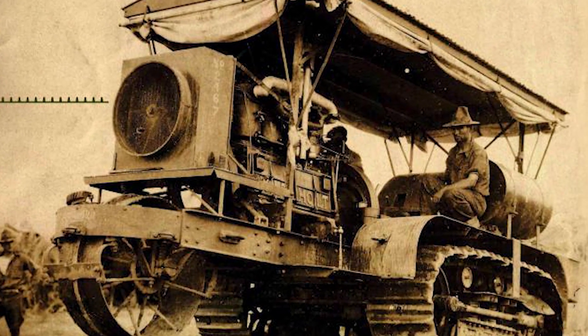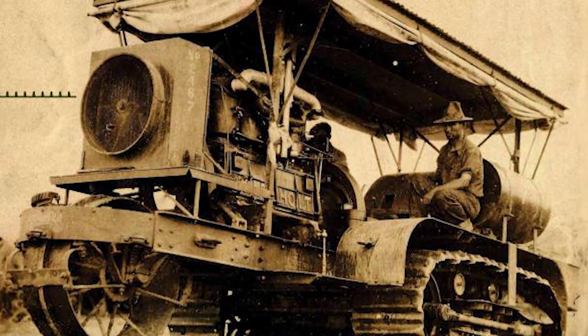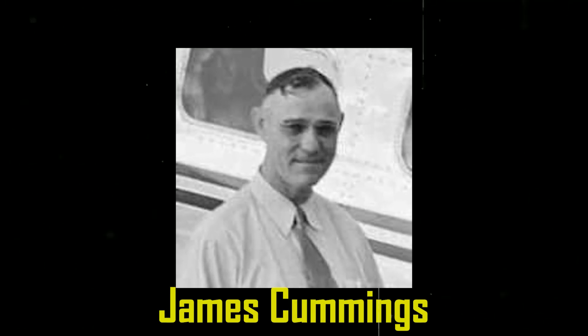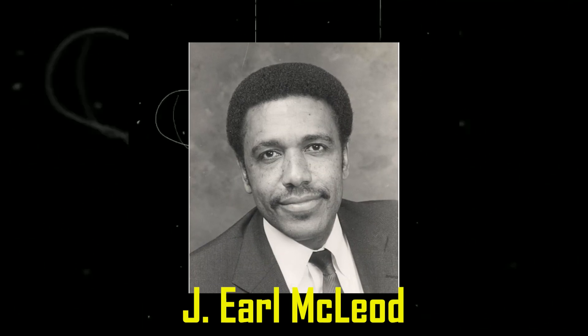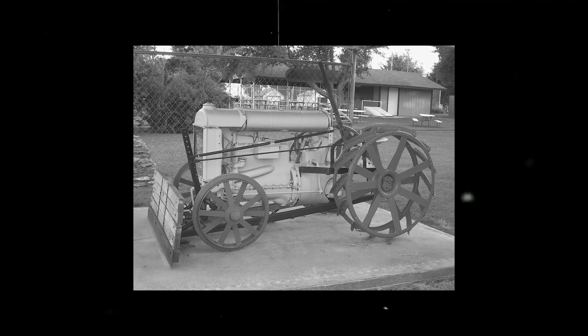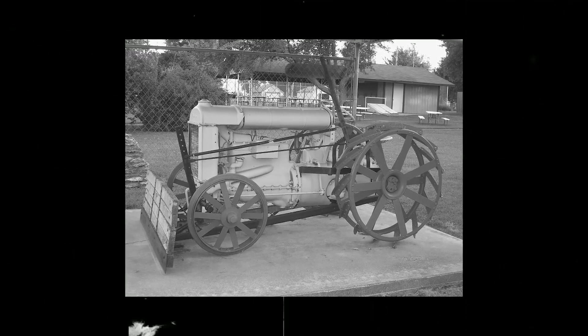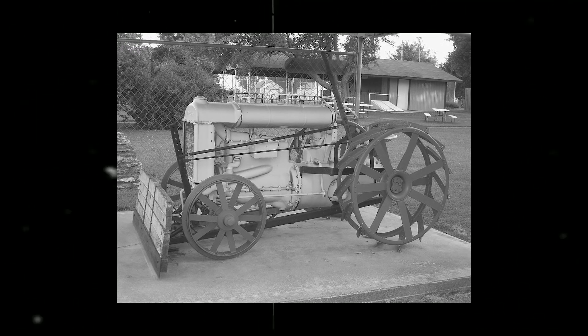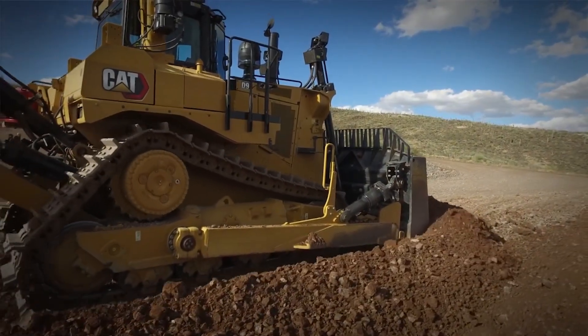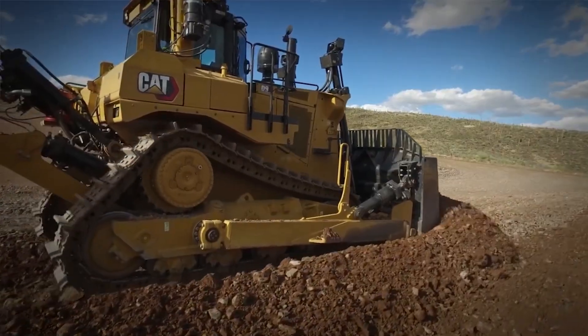Holt's caterpillar track was a revolution, but it was still just a tractor. The real lightbulb moment for the bulldozer came in 1923. A Kansas farmer named James Cummings and a draftsman named J. Earl McLeod sketched up an attachment for tractors — they mounted a huge, sturdy blade to the front, making a machine specifically for pushing dirt. Their patent, granted in 1925, is what most people see as the official birthday of the bulldozer we know and recognize.